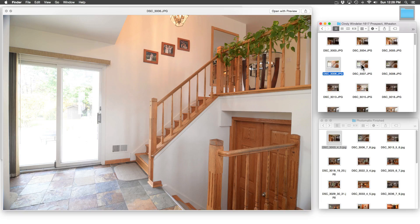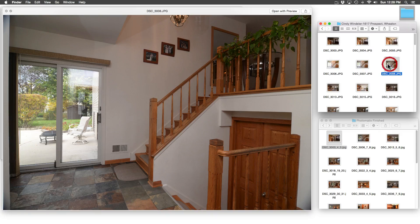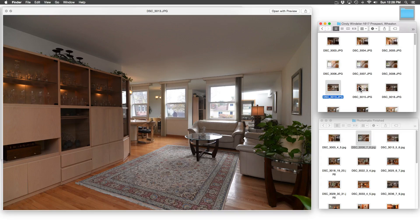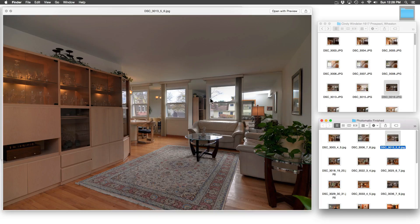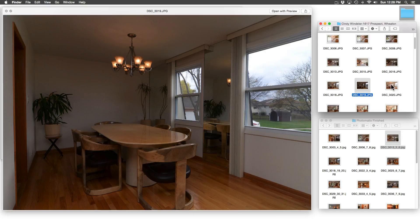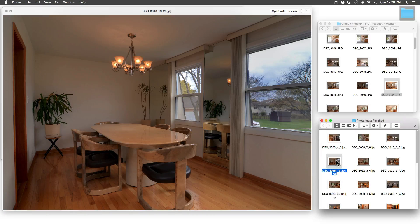Here is an overexposed image of the back door — see how the window is completely blown out and nothing outside is visible. The underexposed photo looks fabulous outside but makes the interior a bit drab. Here is the Photomatix blended photo — everything is visible outside and the inside isn't too dark. In the living room, the overexposed photo has blown out windows, the underexposed photo shows what's visible out there, and here is the blended version. Welcome to the dining room — the underexposed photo has a great view of the backyard and the overexposed photo showcases the dining room.